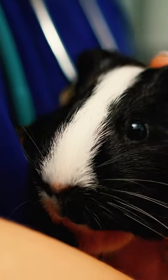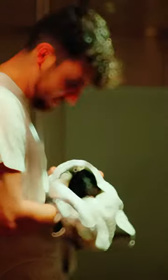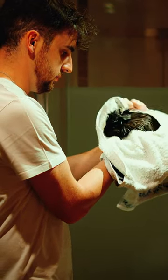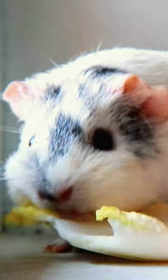Guinea pigs are social animals, so it's important to give them plenty of socialization and playtime. Regular grooming is essential for your guinea pigs — brush their fur gently to prevent matting and remove loose hair. Remember, giving your guinea pigs a safe and loving environment is the key to their well-being.